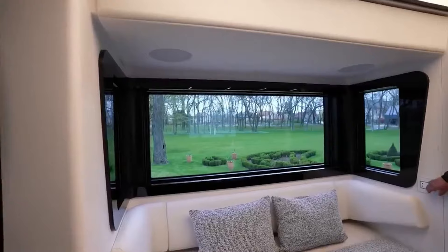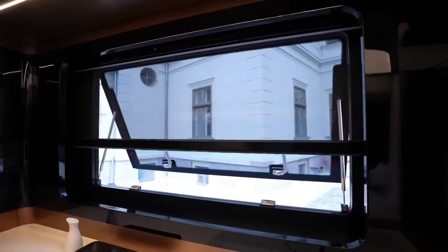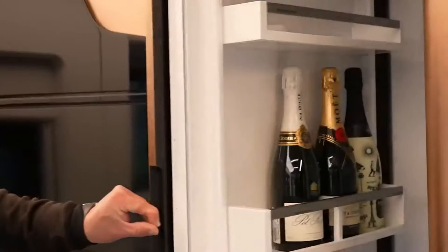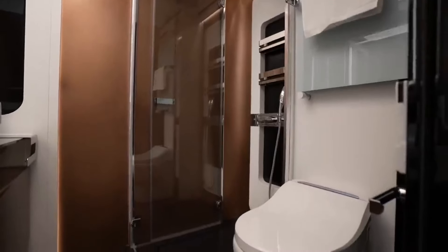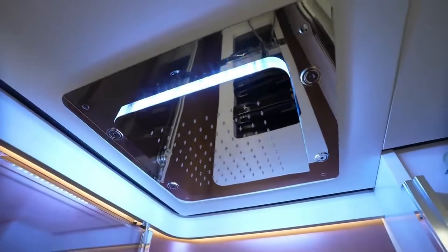The kitchen is equipped with top-of-the-line Miele appliances, including a dishwasher, induction cooktop, and oven, along with a large hidden refrigerator and freezer. While the showcased model in the video is customized and priced at $1.25 million, it provides all the amenities needed for a luxurious travel experience.